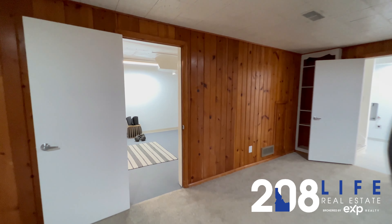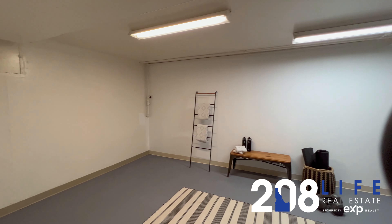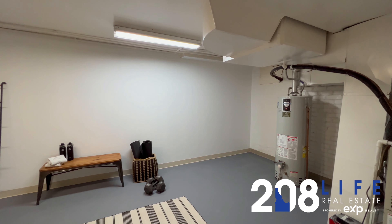Here is a bedroom with great updated colors. Here is the second bedroom. And there's a full bath on the main level.